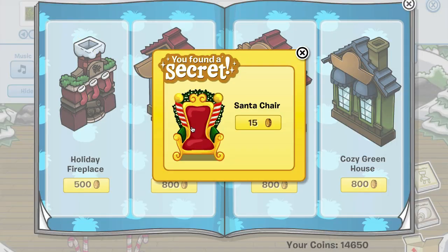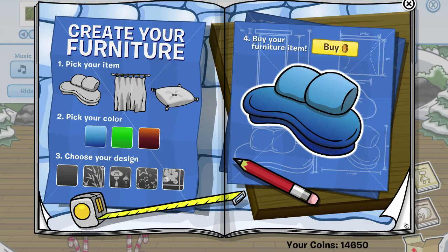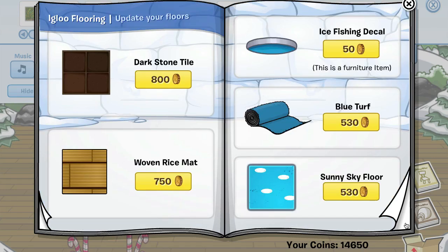If you click on the chimney of the holiday fireplace right here, you get the santa chair — I'm pretty much the cheapest item on Club Penguin for furniture. Now to the next page, and obviously nothing here.